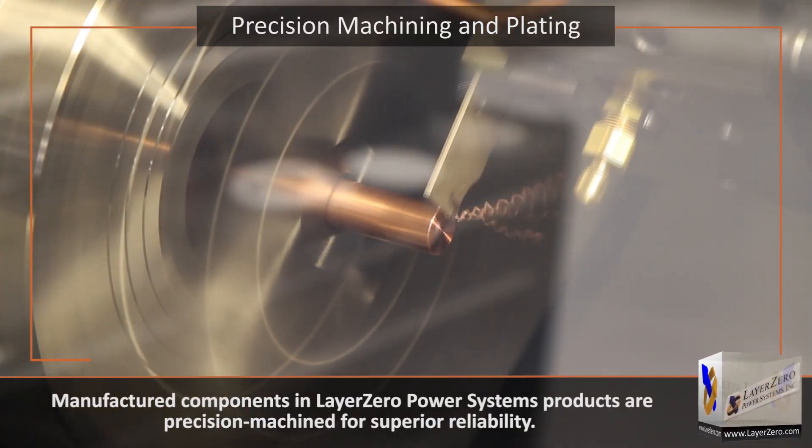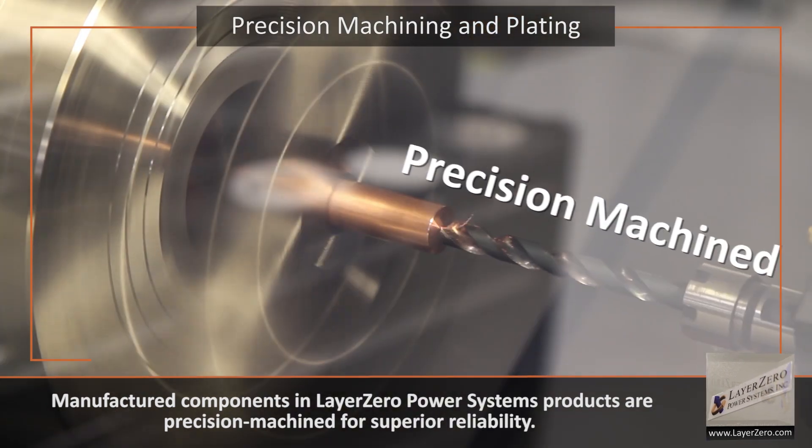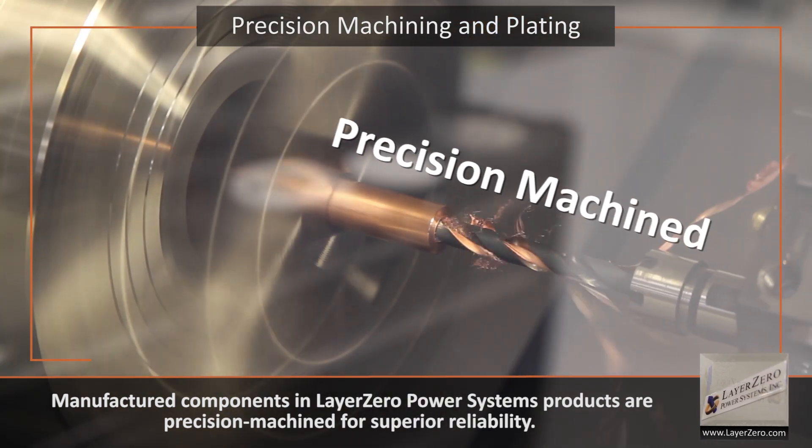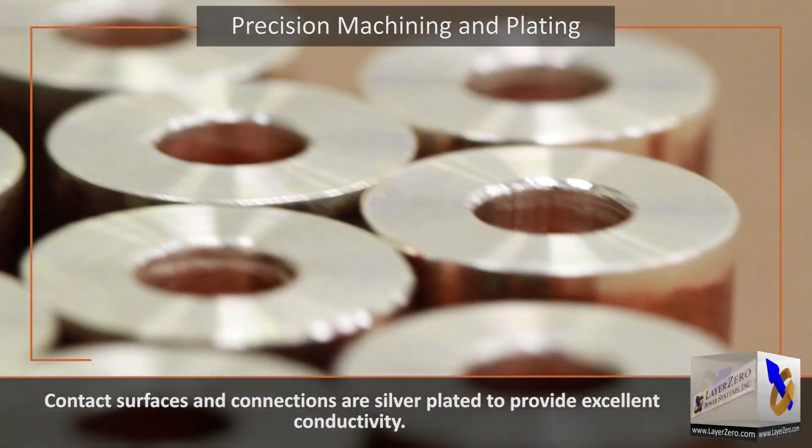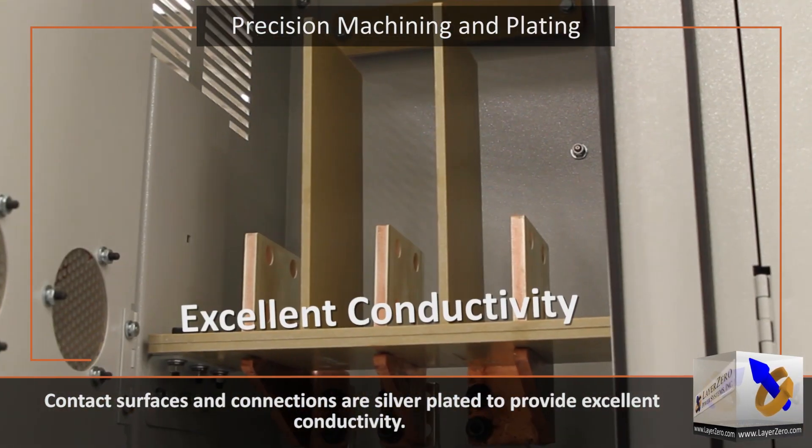Manufactured components in Layer Zero Power Systems products are precision machined for superior reliability. Contact surfaces and connections are silver-plated to provide excellent conductivity.